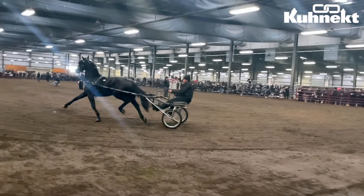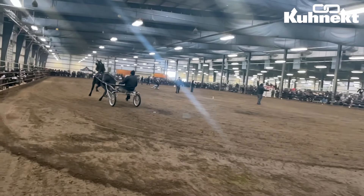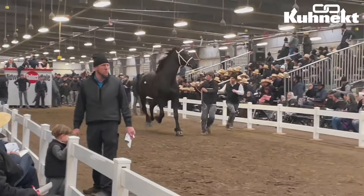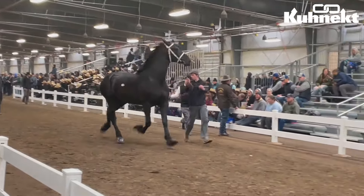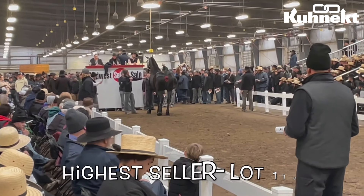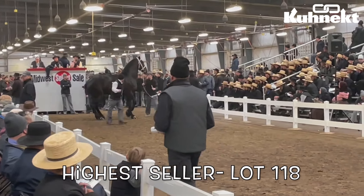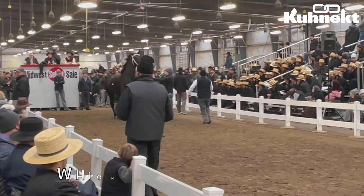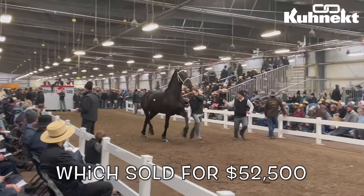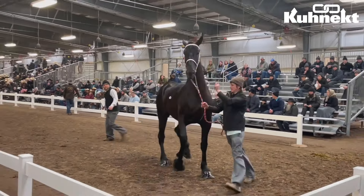Now for the moment we've all been waiting for — the highest seller from the 2024 Midwest Select Sale draft and driving was lot number 118 from the draft portion of the sale, also known as Glencoe Gordy's Ryland, which sold for a whopping $52,500. This black Percheron mare was foaled in April of 2021.